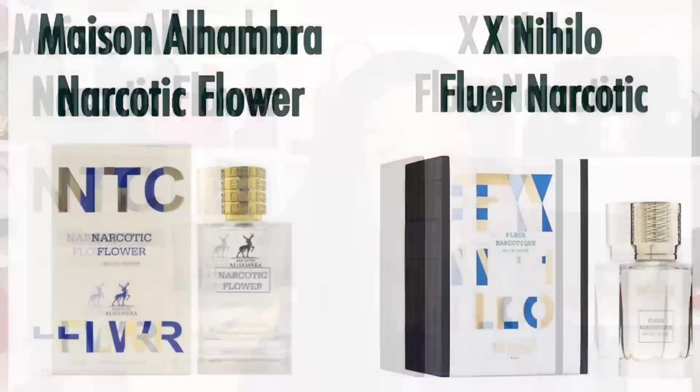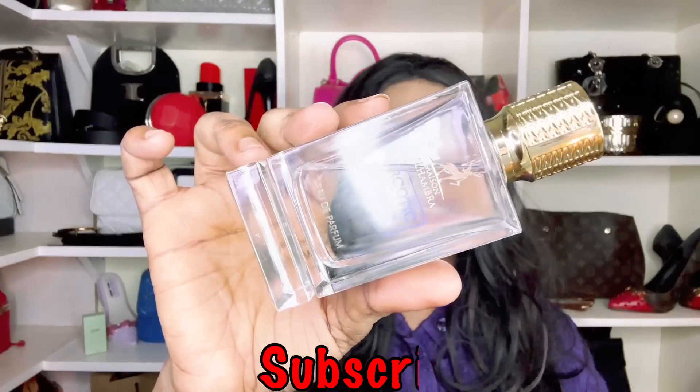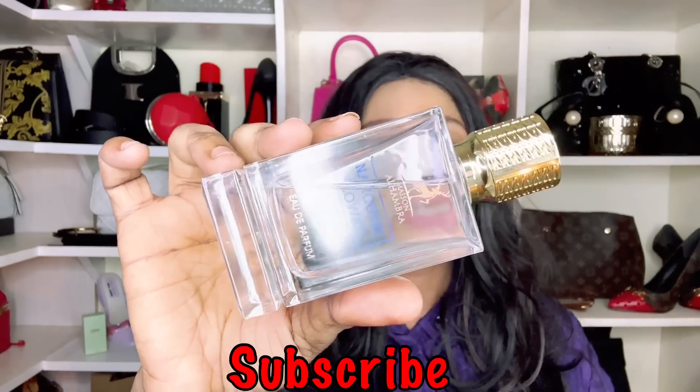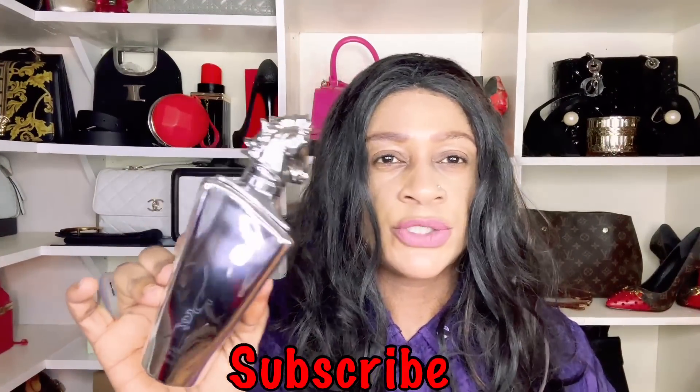Budget-friendly fragrances don't come any cheaper than the Maison Alhambra ones. The fragrance we're going after is Fleur Narcotique by Ex Nihilo. Maison Alhambra's version is called Narcotic Flower — a light scent with lychee. If you want to put your nose on a dupe for Fleur Narcotique by Ex Nihilo, Narcotic Flower from Maison Alhambra is your alternative.